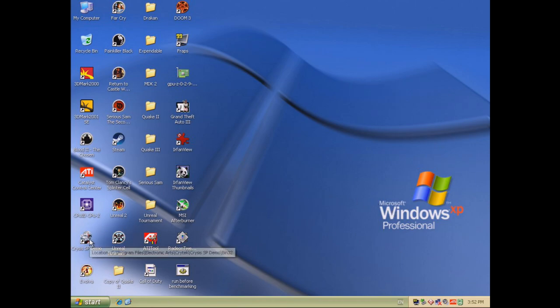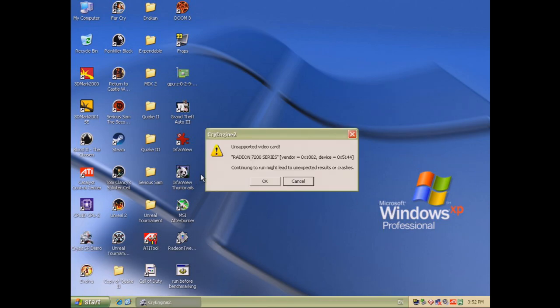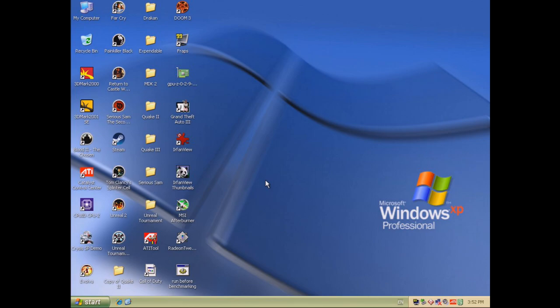Does it run Crysis? Well, let's have a look. Double-click on the icon — unsupported video card, Radeon 7200. Let's just continue and see what happens. Crash to desktop. Sorry guys, it does not run Crysis.